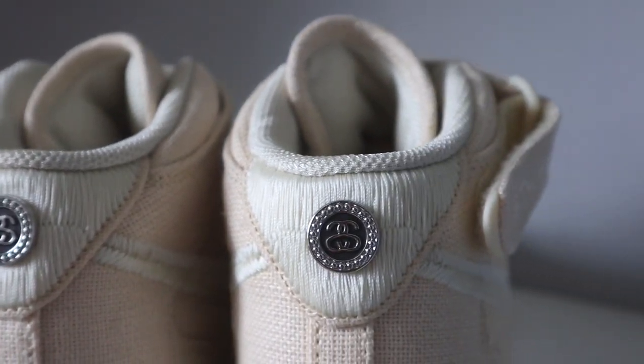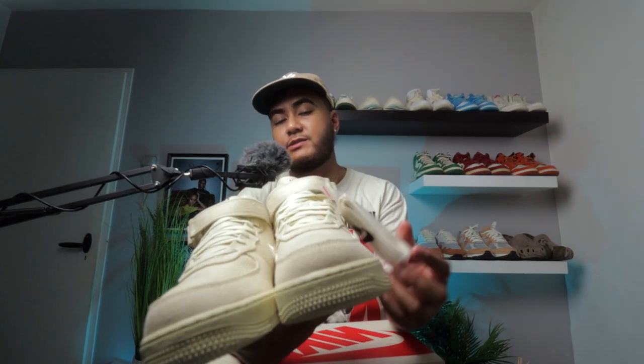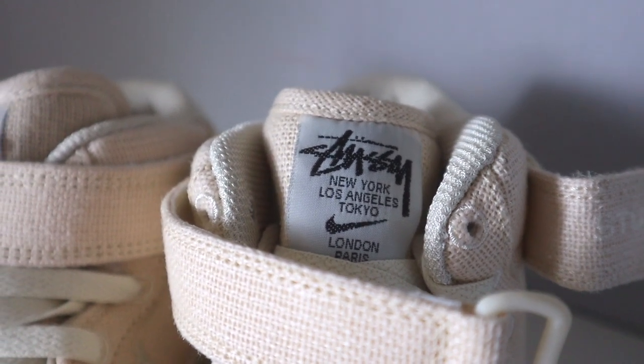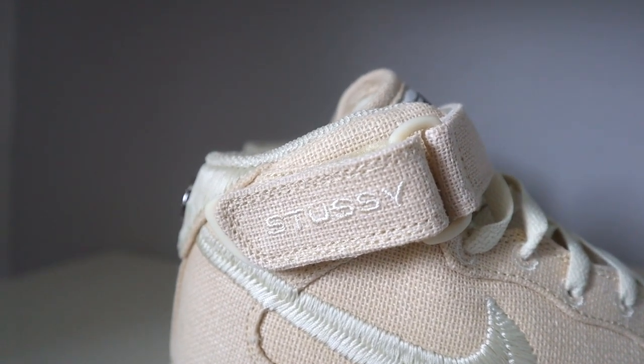There's a Stussy emblem on the back of the shoe made out of plastic — it's a pretty cool detail that makes the back stand out. The shoe comes with ecru or cream laces already in it, plus a pair of spare laces in the same exact color. The tongue is also made out of this heavy material and has a tongue tag that reads Stussy New York, Los Angeles, and Tokyo. With the mids you get a velcro strap, and on that velcro strap Stussy is also embroidered onto it.